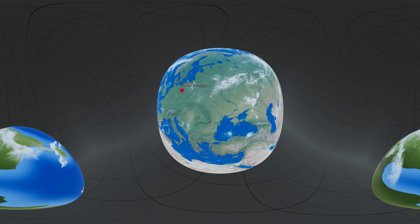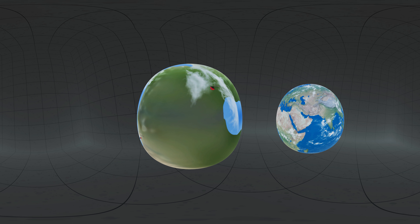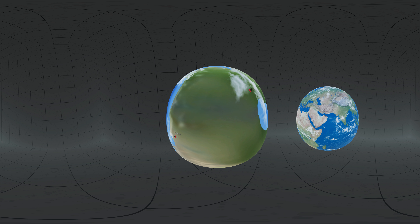While crossing an ocean seems impossible for Dimetrodon, it's worth remembering that Earth did not look like that 300 million years ago. It had just one supercontinent called Pangaea, which allowed for large freedom of movement.